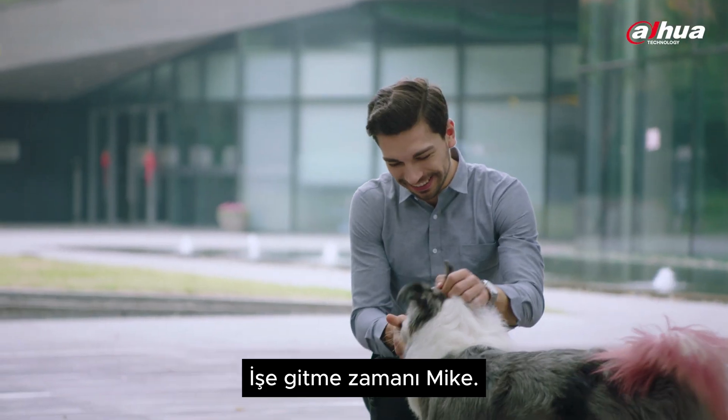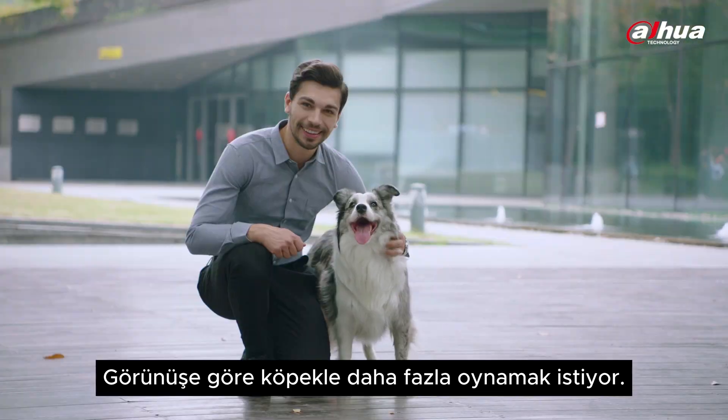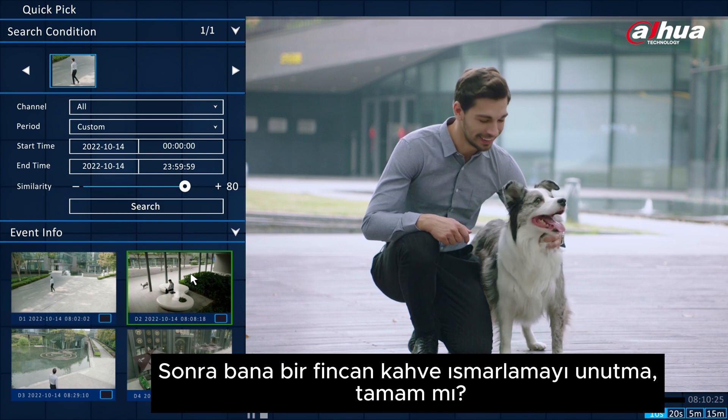Looks like Mike is having fun. It's time to go to work, Mike. Seems like he wants to play more with the dog. Alright, alright, I'll let you take a leave. Remember to buy me a cup of coffee later, okay?